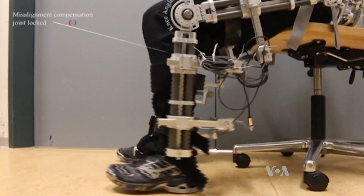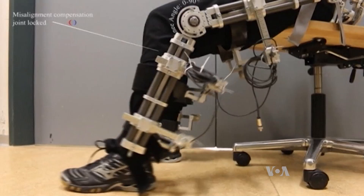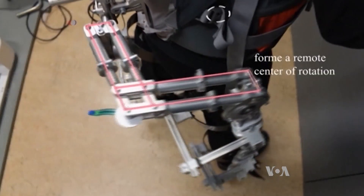Everybody's different. So what makes walking easier for you might actually make walking harder for me. And we're all constantly changing, especially when we're adapting to some new assistive device. We think these challenges help explain why, of the thousands of devices designed over the past several decades, only a handful have been shown to make walking easier. That is why most prosthetic limbs or attachable exoskeletons don't work all that well.